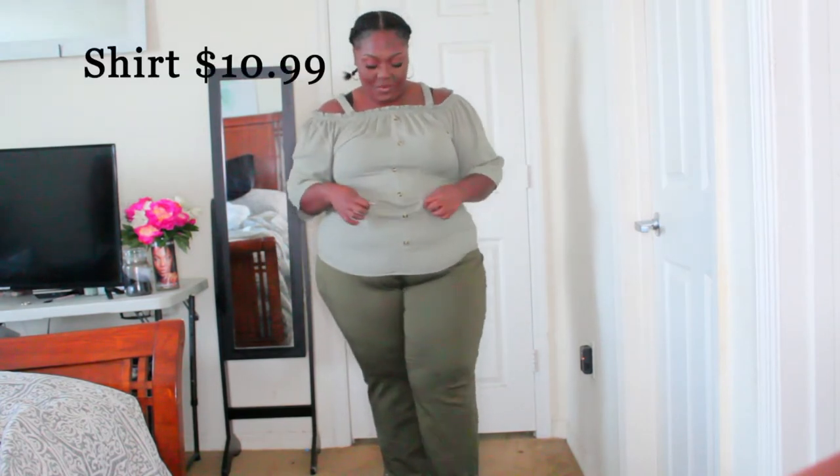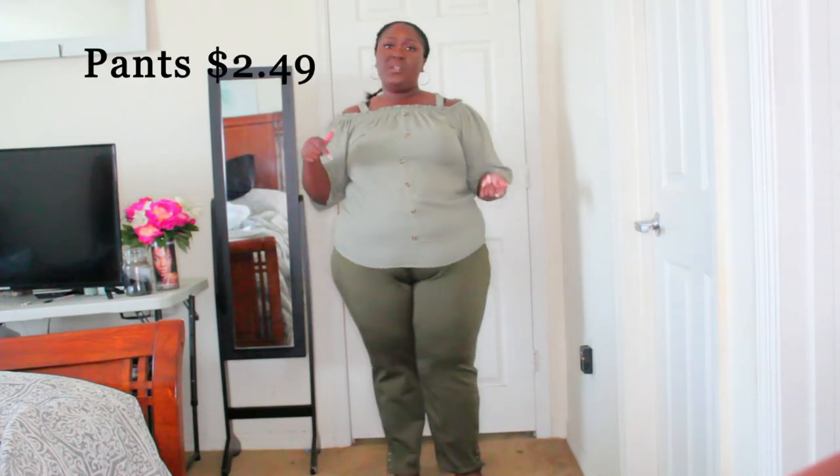Okay, so this is the next outfit. Very similar to the last one — the only difference is I'm playing with olive greens. This one is a lighter olive green top and the pants are actually olive green. I've been really into this color combination lately; I think it looks really good against my skin. These are the same pants as the last outfit, just in green. They're very stretchy, very comfortable, and very plus size friendly. You still get your curves and can see your shape without it diminishing your figure as a plus size curvy woman.